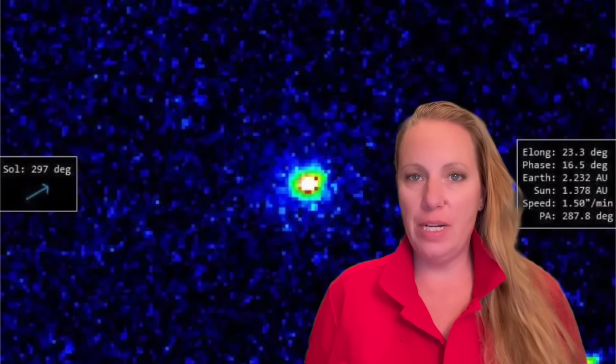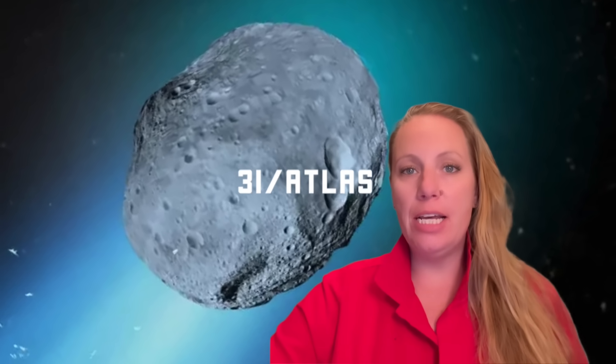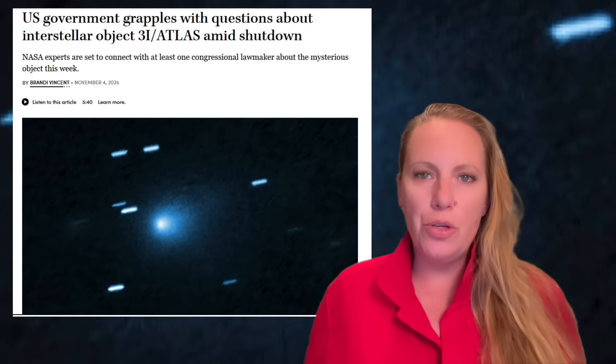We have a 10th anomaly confirmed for interstellar object, comet, or alien spaceship 3i Atlas. I want to show you its current trajectory and location first, before we go into the details of this mysterious new finding. Everything's quite mysterious with that thing, but this one is really — wait for it.